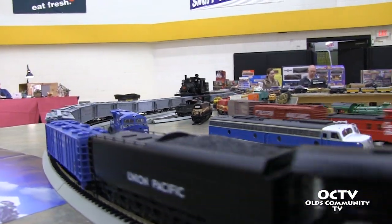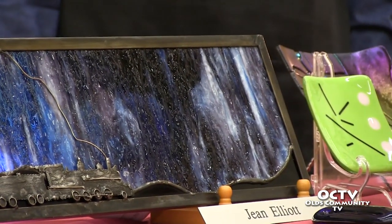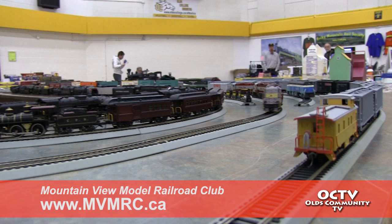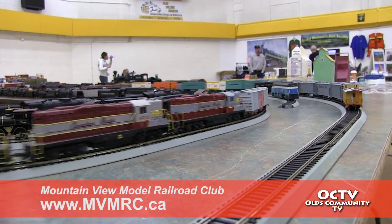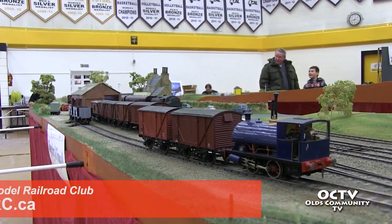You don't have to feel that you need any particular skills. The club is there to help, and they're always looking for help too — whether you love to build trees, houses, or other scenery details, they can certainly use all of that. The club invites visitors to their display at the Didsbury Museum and encourages anyone with an interest to check them out and consider becoming members.